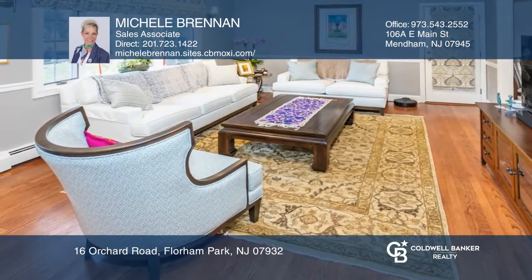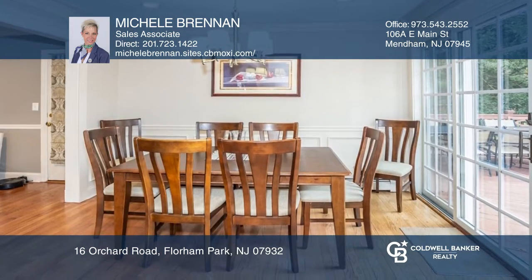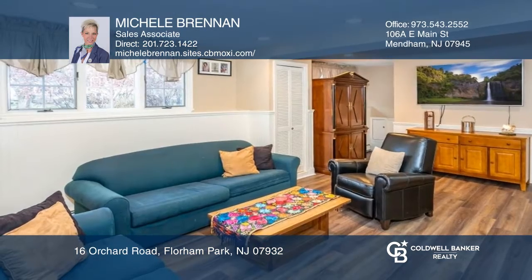This beautiful, well-maintained four-bedroom, two-and-a-half-bath split-level home boasts an updated kitchen, a spacious living room that opens to the dining room with sliders to a large deck, and a large screened-in three-season porch.